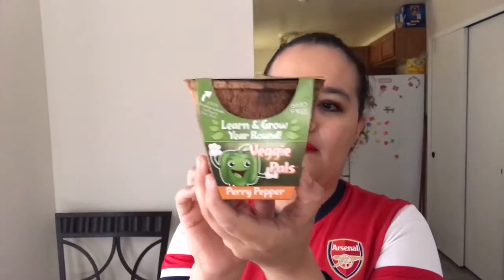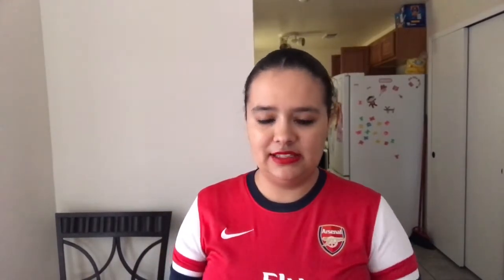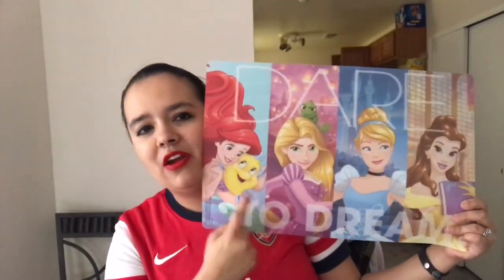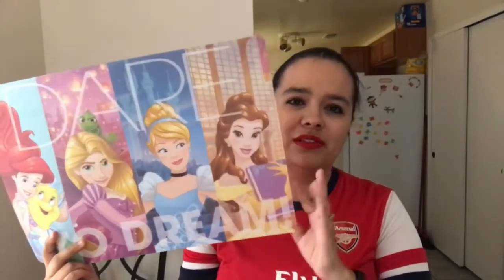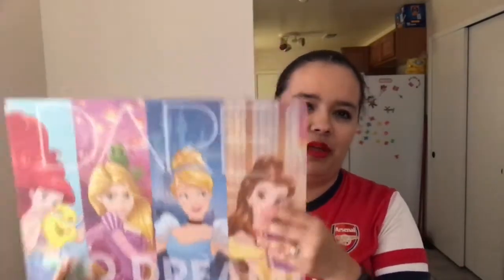I got this Learn and Grow Year-Round Veggie Pals Berry Pepper for bell peppers — I just wanted to give that a try. Last but not least, I got this for my daughter from the kitchen section. It says Dare to Dream and has Disney princesses on it — Ariel, Rapunzel, Cinderella, and Belle. The reason I got it is I'm obsessed with Beauty and the Beast, and all I saw was Belle, so into the cart it went.